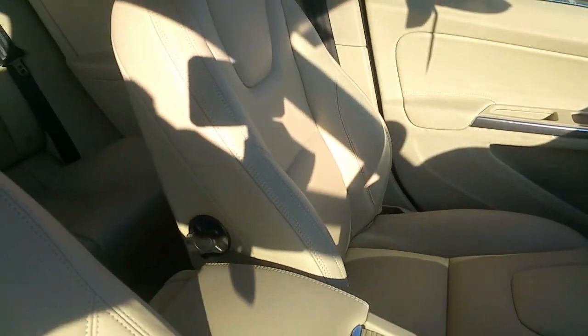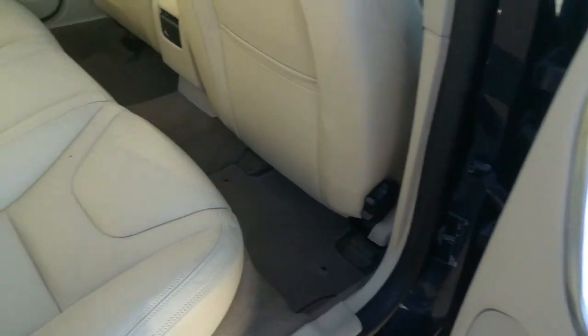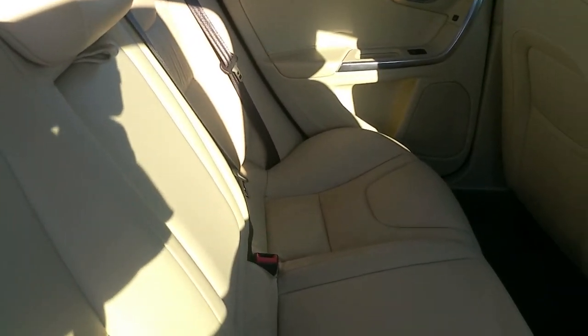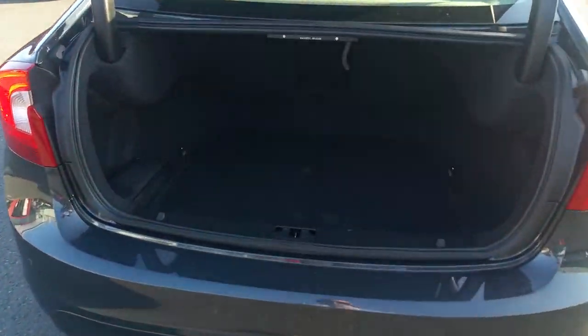As you can see from this short video, it's exceptionally clean. The leather is spotless. Rear electric windows, isofix seats in the rear, three belts, rear charging point, and an exceptionally large boot.